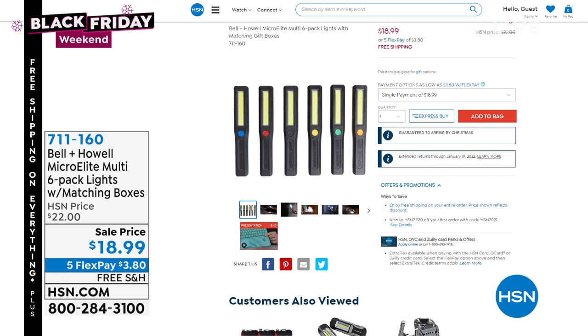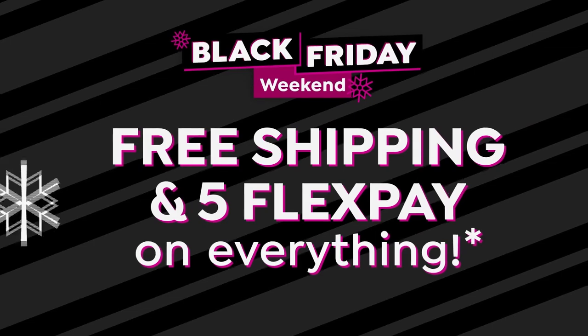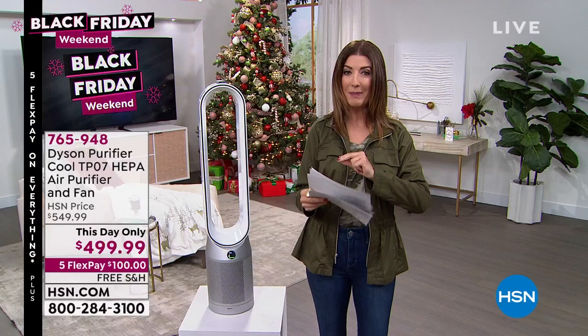It's a super bright LED light with long-lasting illumination. They're cordless, lightweight, portable, and compact. You'll put one in your purse, in your car, in the garage, in the office, in your RV, in your workshop, and in your glove compartment. So you're going to have all of those for less than $20. Very popular on HSN, and I think for the first time ever on five flex pay and free shipping.